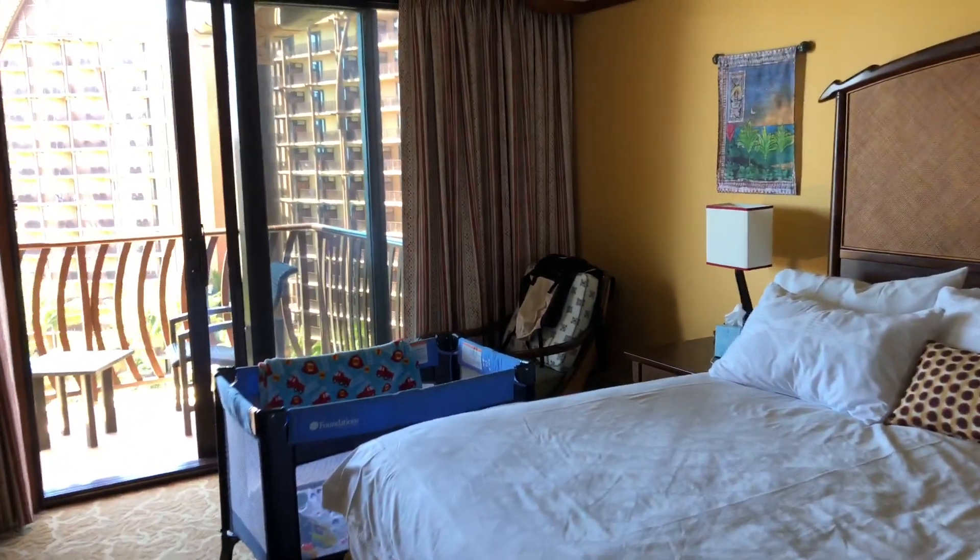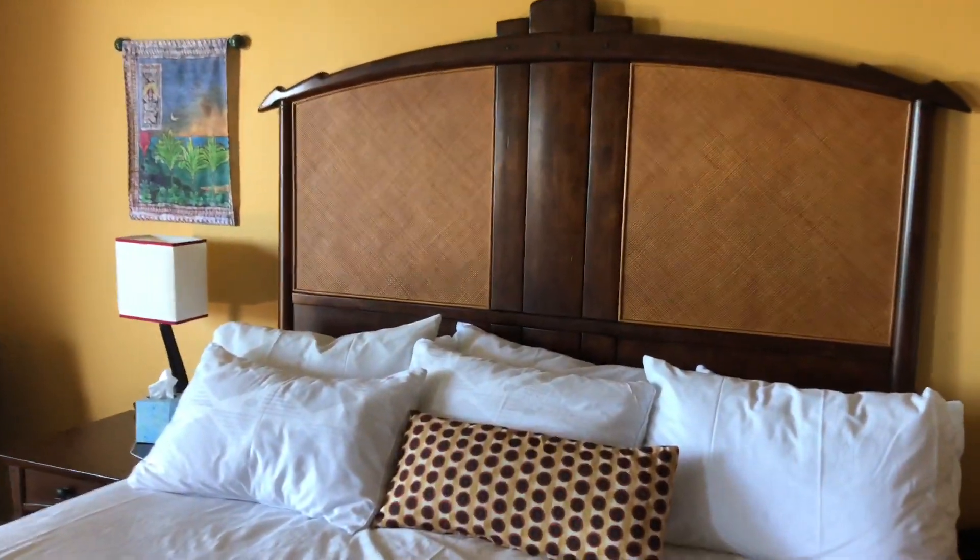This pretty much completes the inside room layout. Most of the room is like any standard two-bedroom suite, just complete with Polynesian theming everywhere, which is amazing. But the best part is the balcony, so let's go out and check out the view.